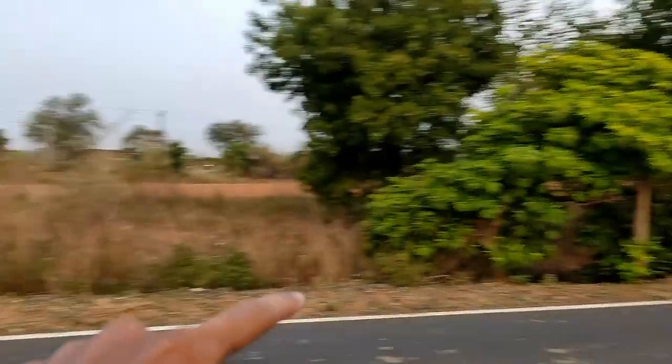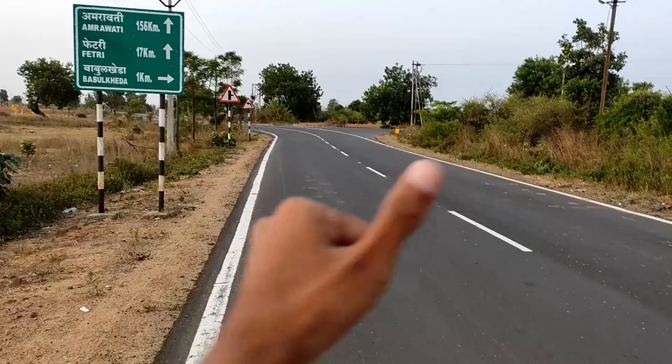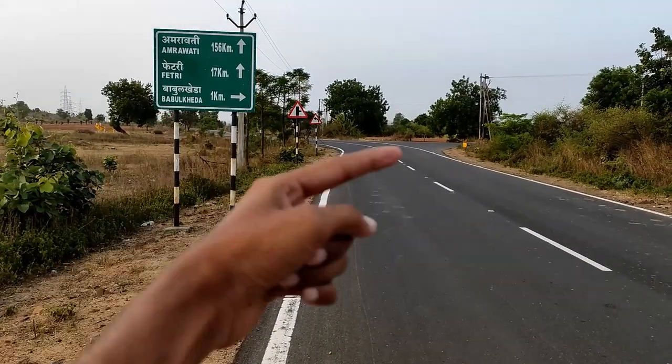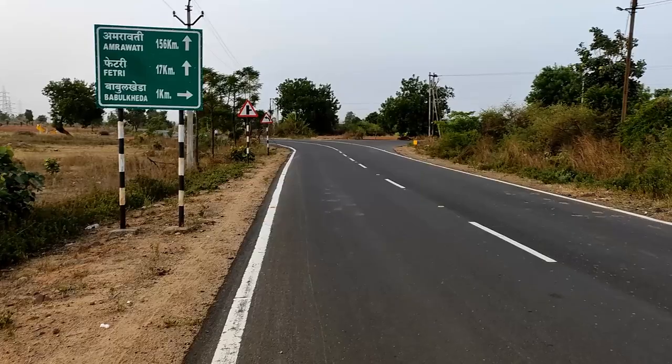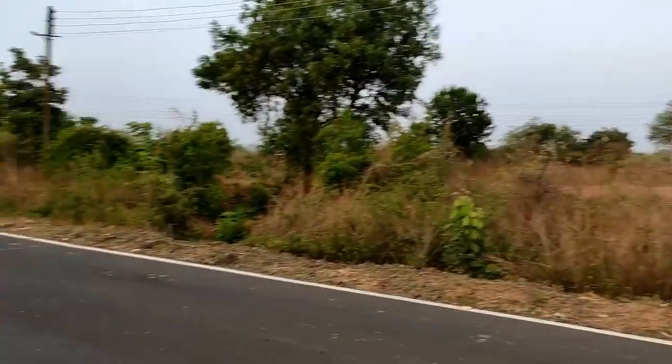I'm going to travel the bull vlog here. As we go straight from these roads, we have a Bubble Khera, and a Bubble Khera brought in the front seat of a bus stop. So it's just straight. This Bubble Khera has a 1 km marker. We have to turn from here in the Bubble Khera, and this is the straight road from the temple.